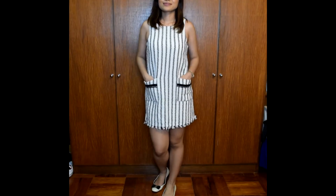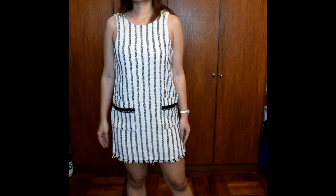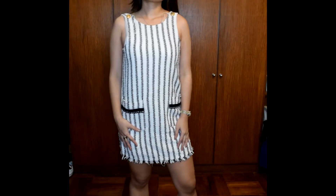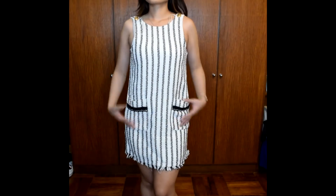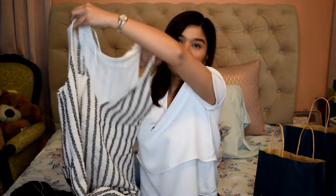Then I have this dress — I really like this one. It's a tweed dress that reminds me so much of Chanel. There were actually lots of tweed Chanel-inspired items in Zara last season. It's a sleeveless shift dress with stripes going all the way down and two pockets in the front. This one was about a thousand pesos off — from 2,295 down to 1,495 pesos — so just 30 US dollars. Super cute.